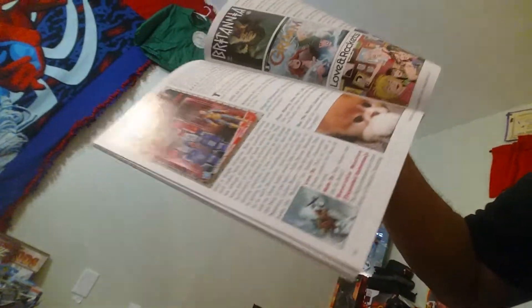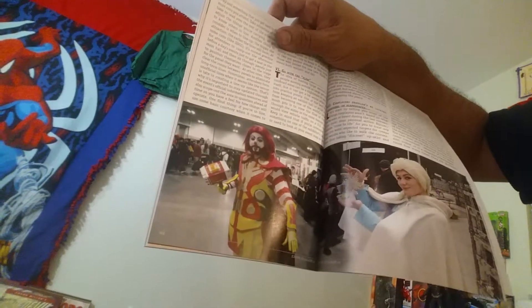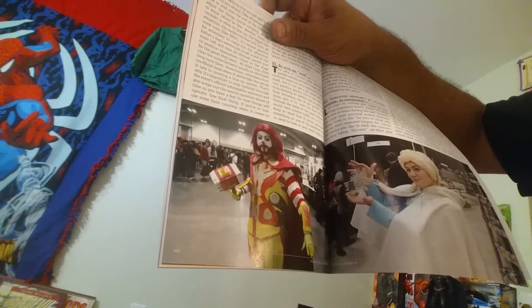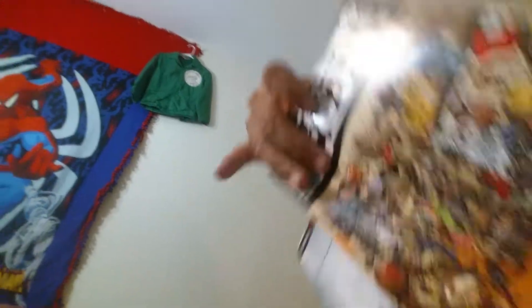There's that cute puppy dog. Look at this picture — Clown Thor, McDonald Thor, or something like that. I don't know what that is, but that's kind of weird — but funny. People come up with some funny ideas.